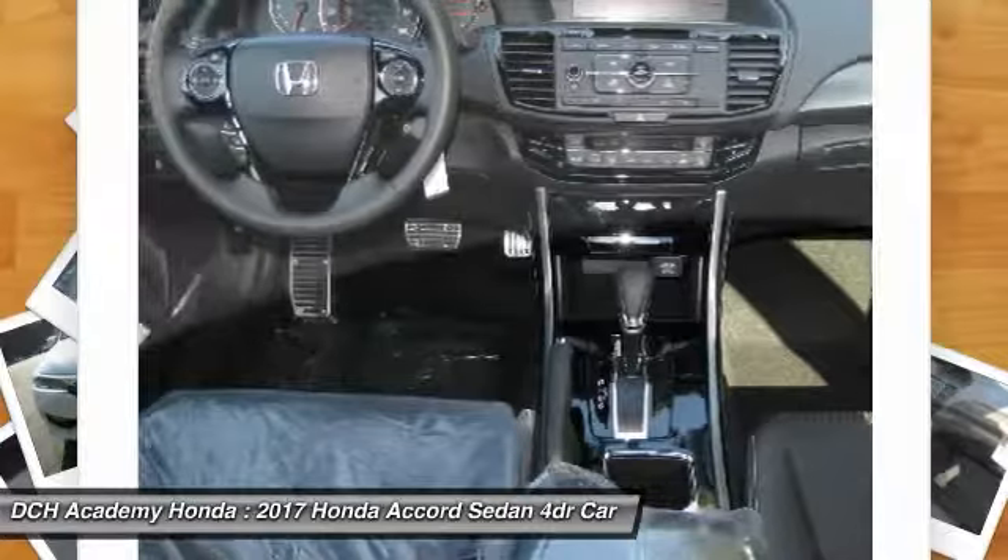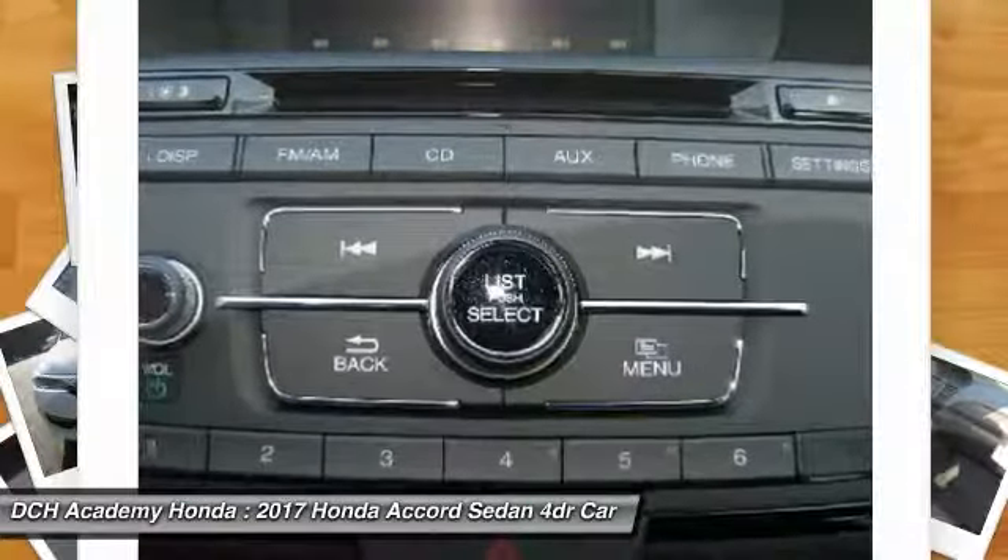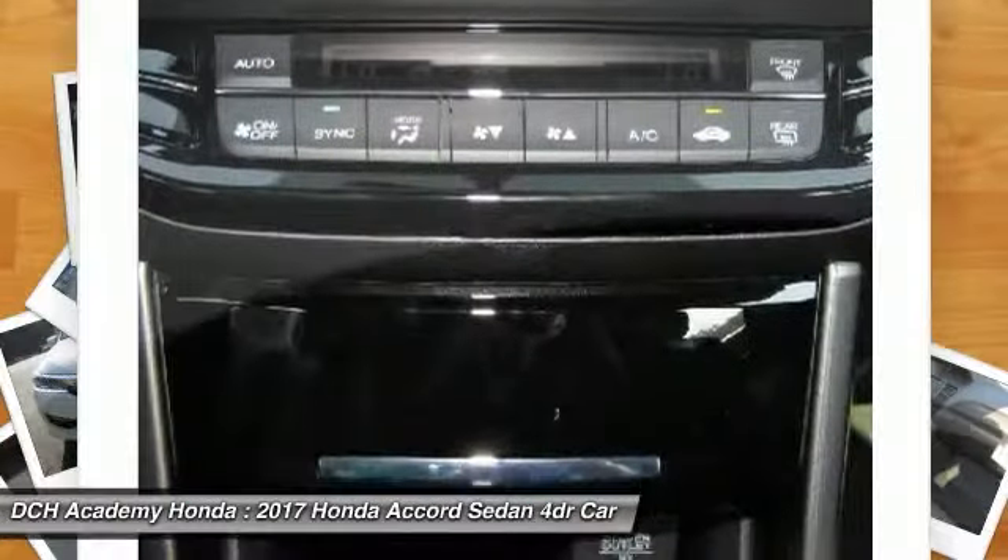Bluetooth, leather-wrapped steering wheel, adjustable steering wheel, power steering, four-wheel disc brakes.